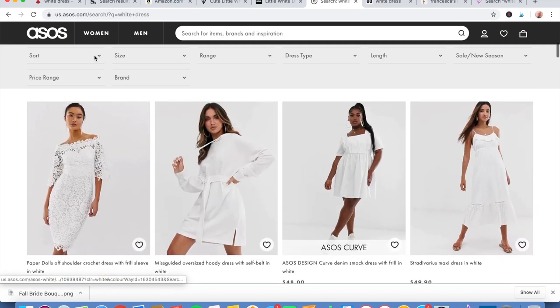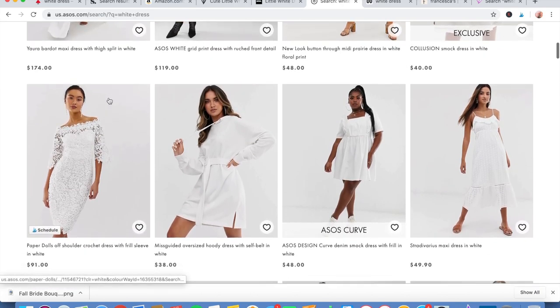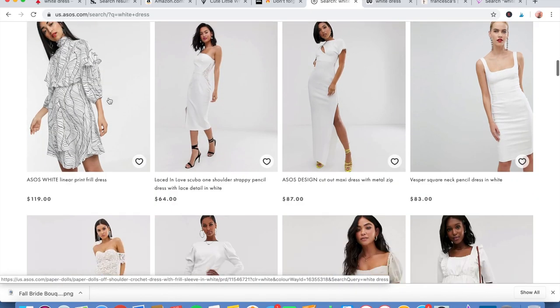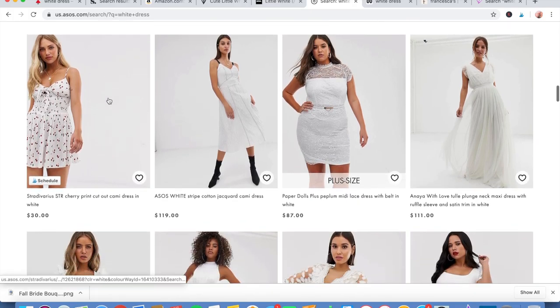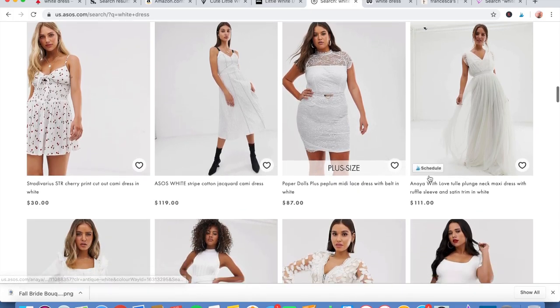Our next site is ASOS — however you pronounce that — and they have a lot of really modern-looking stuff. They have some cute pieces; it's like flowy and contemporary.